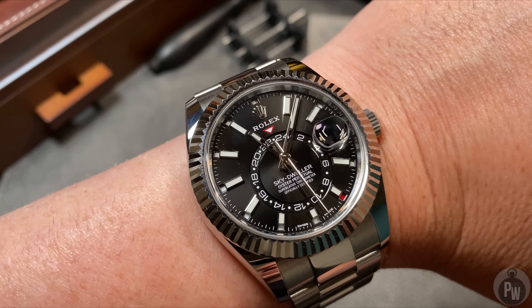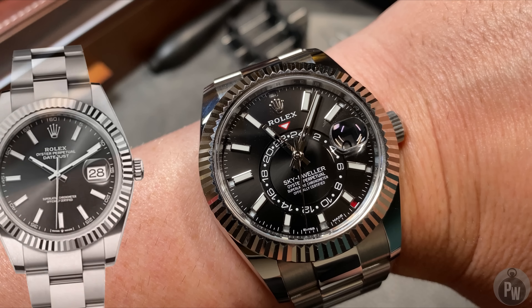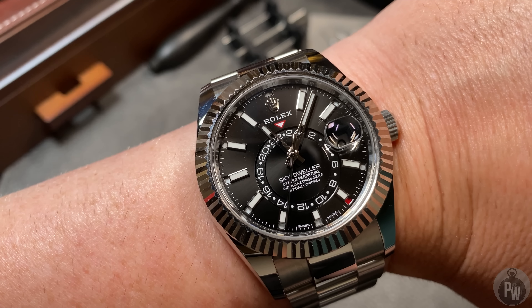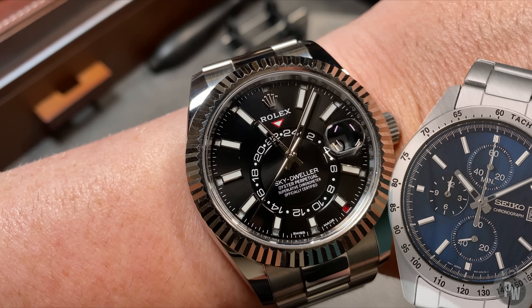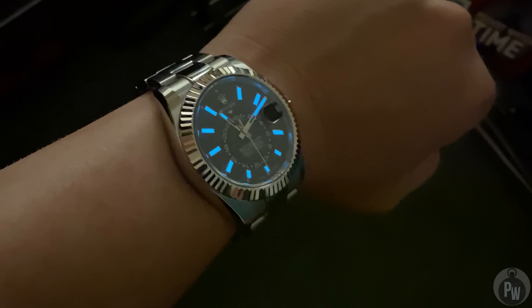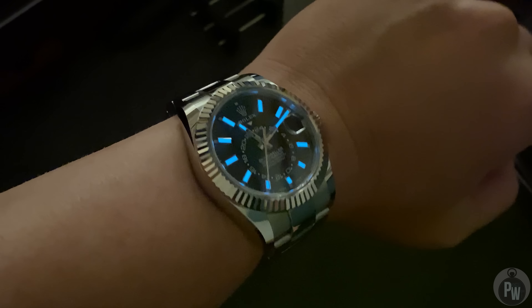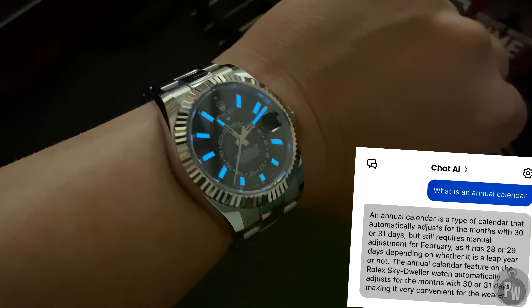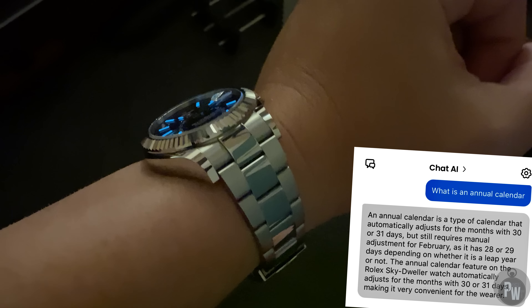So what makes the Sky-Dweller so unique? Well, for one, it's actually a complicated movement. One of my pet peeves of Rolex is that they actually just make pretty simple watches. There's nothing that complicated about a watch with a date, or a diver. You can buy a Seiko Quartz that's more accurate and has all of these functions. So it really wasn't until Rolex released this watch — an annual calendar — that it got my attention.